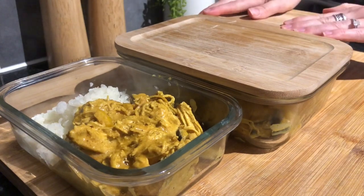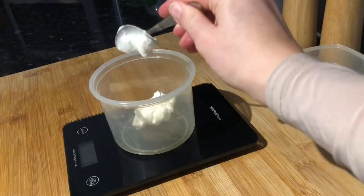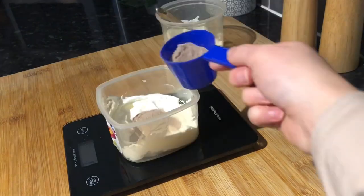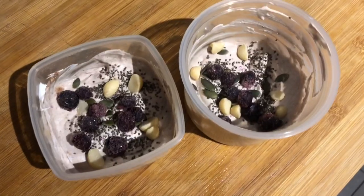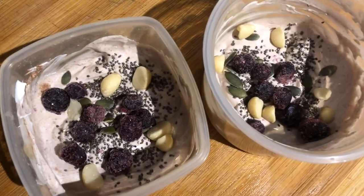So that's the meals done. For something sweet I like to have some yogurt with some protein powder, topped with frozen berries and macadamia nuts, or any other things that you fancy.